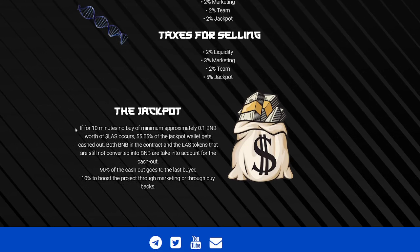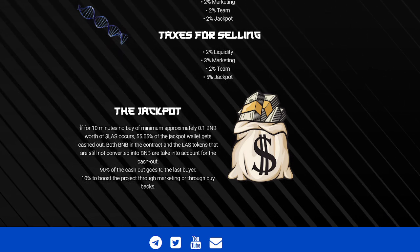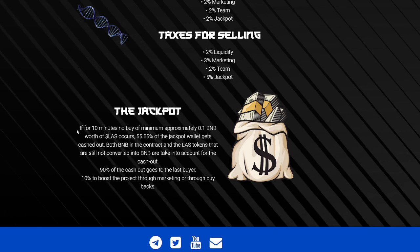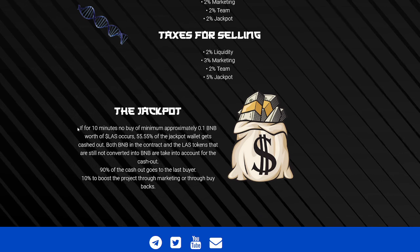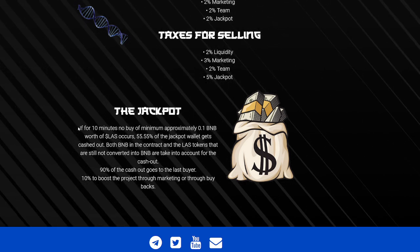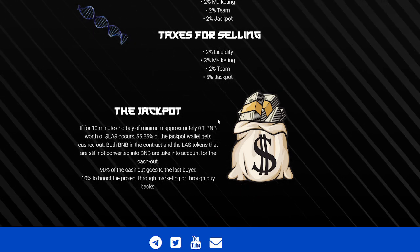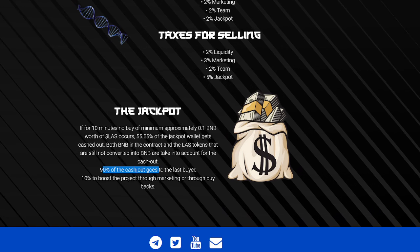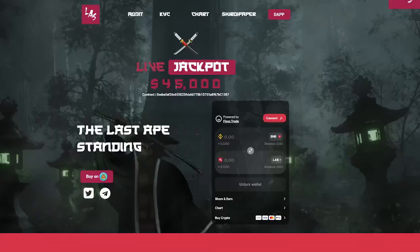So regarding the jackpot: if for 10 minutes no buy of minimum approximately 0.1 BNB worth of LAS occurs, 55.55% of the jackpot wallet gets cashed out — both BNB in the contract and LAS tokens not yet converted into BNB. 90% of the cash out goes to the last buyer, and 10% boosts the project through marketing or buyback. You're going to continue to see bullish momentum and pushes with some of these buybacks into the Last Ape Standing project.